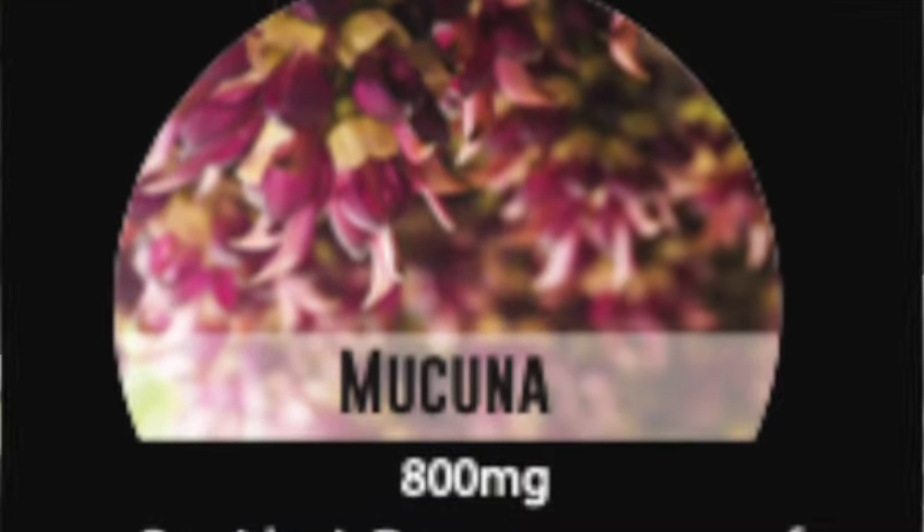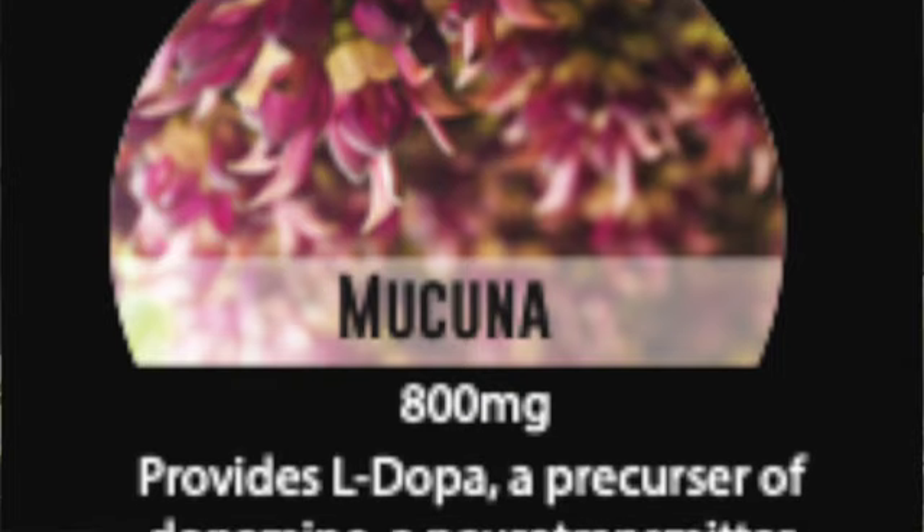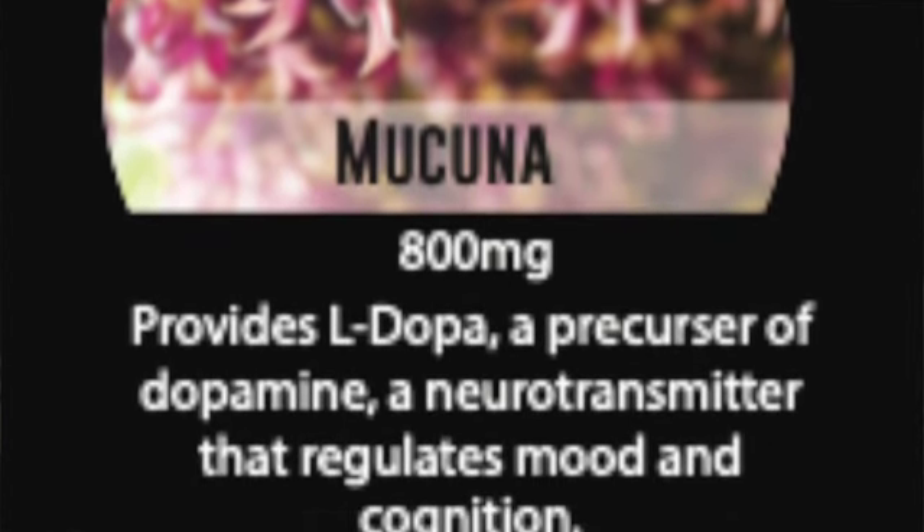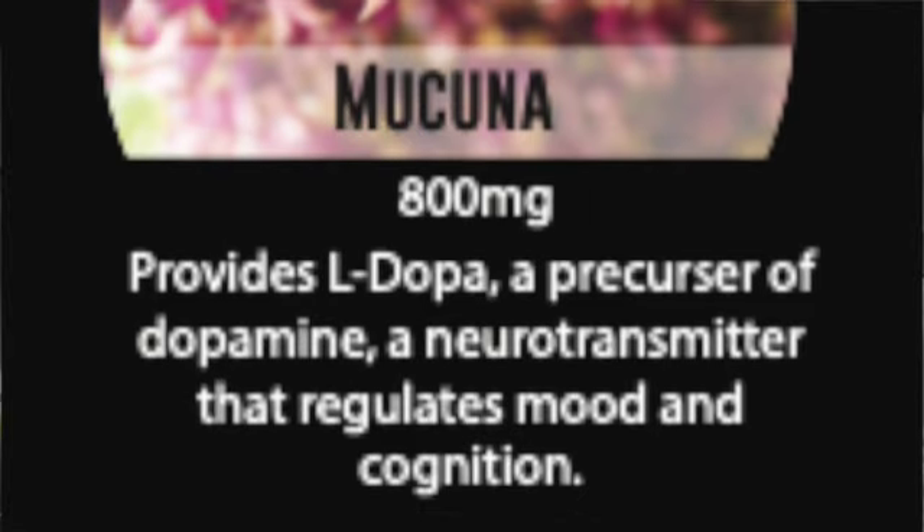One of the key supports the brain needs is to create dopamine, and one of the direct supports for that is L-Dopa, which is found naturally in the Mucuna pruriens plant — the velvet bean. This extract comes into the brain and helps support dopamine levels with L-Dopa.